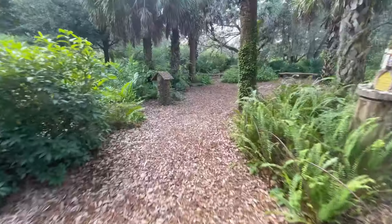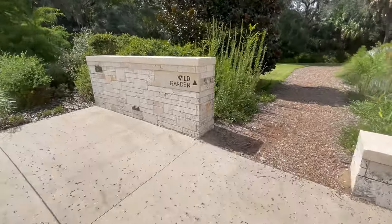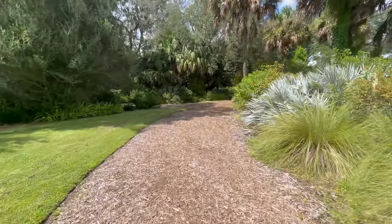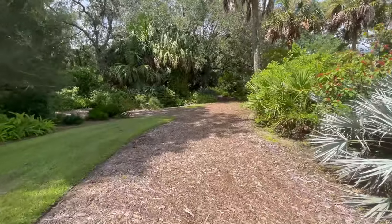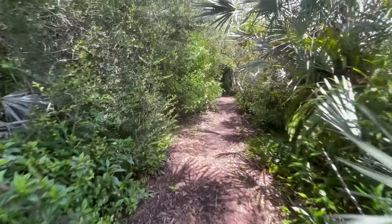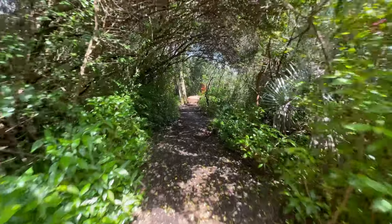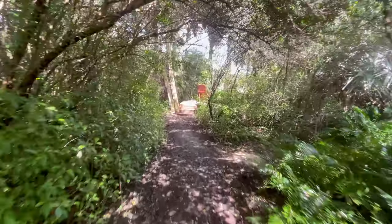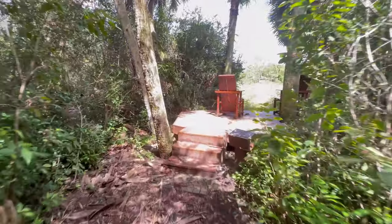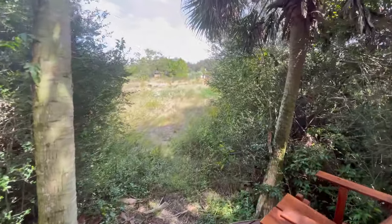After we had our fun, we journeyed off to see what else Bock Tower Gardens had to offer. I think it's about to get crazy because we're going into the wild garden. So far it's not feeling too wild — this feels rainforest-y. Oh, this is kind of cool. And we're approaching something — I don't know what it is, but it looks cool. Oh, there's a lizard there! This is just a little place you can come and chill and look out on the grounds.